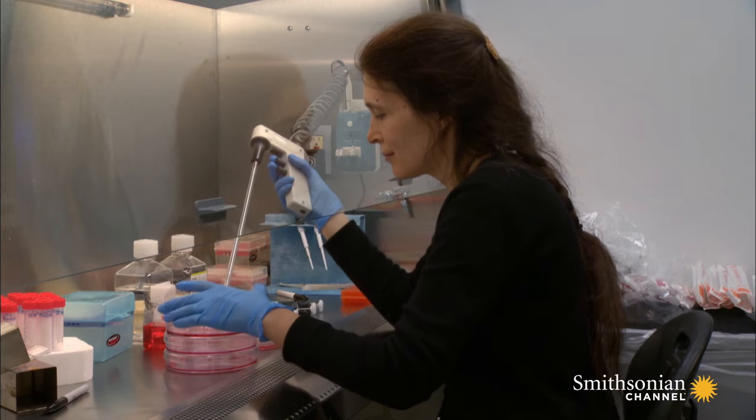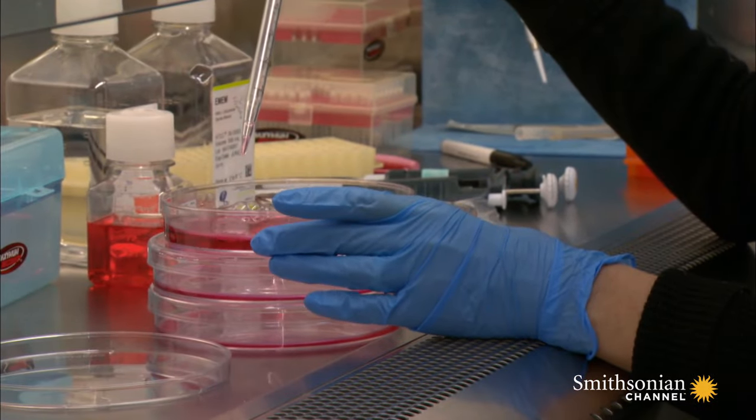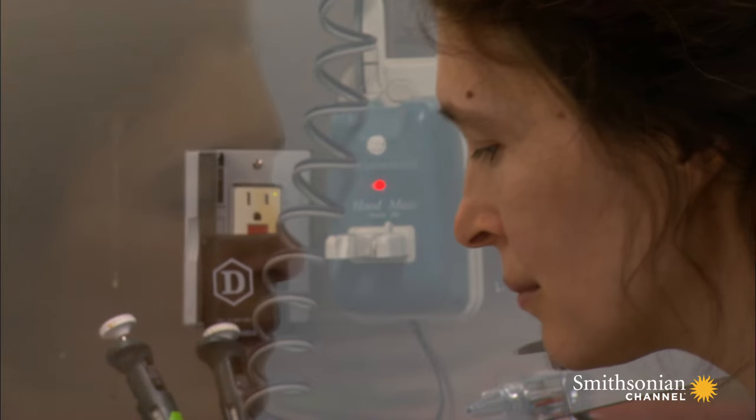Cancer is one of the main causes of death in humans. Naked mole rats, despite their advanced age, almost never get cancer, and those that do almost always survive. It's an amazing feat that we really want to learn.